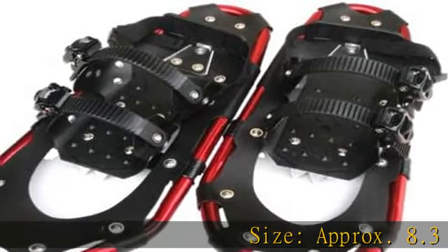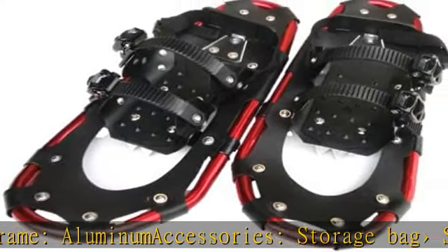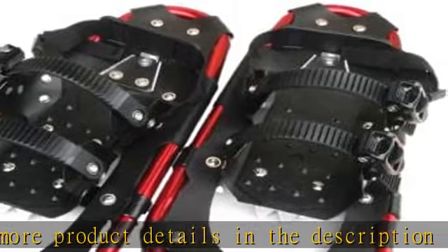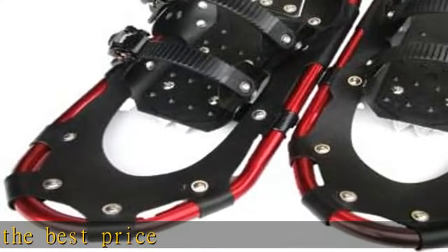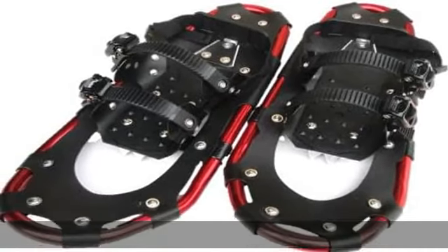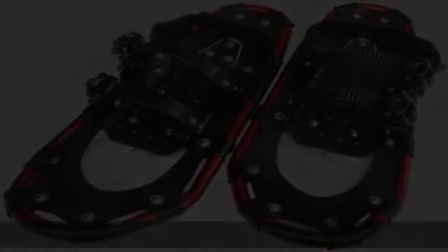Size approximate 8.3 x 20.9 inches. Material frame: aluminum. Accessories: storage bag. See more product details in the description to get this product today at the best price.